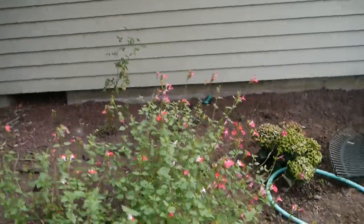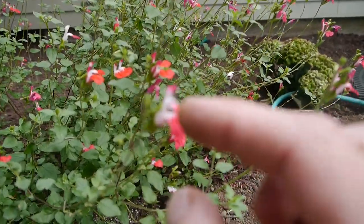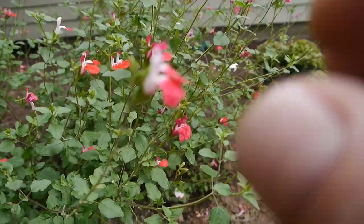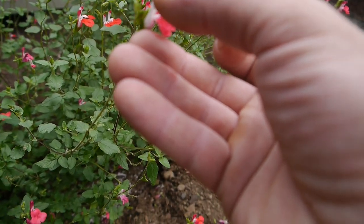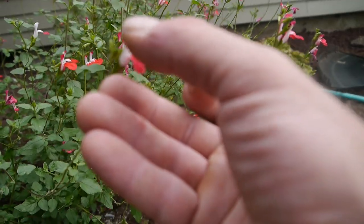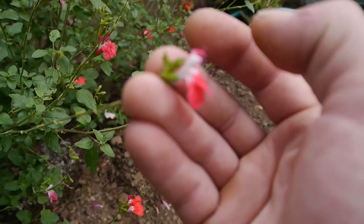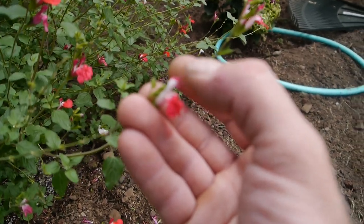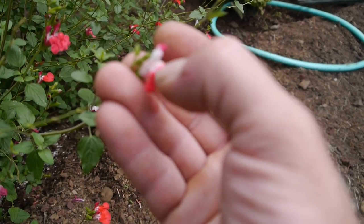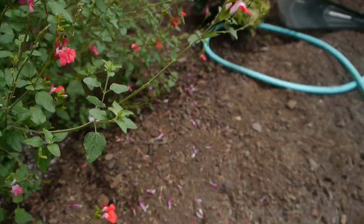If you look really close, I'll show you right here on this flower. Each flower has a little pad the bee can land on. Right above the flower is this other little part with two little hooks. When a bee lands on here and his back hits the hook — boom! It pops the hook out of its little home, sprinkles him with pollen, and then he carries it on to the next one.